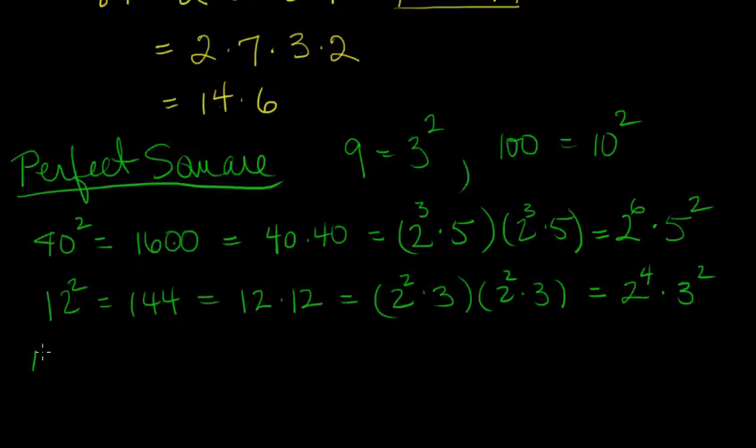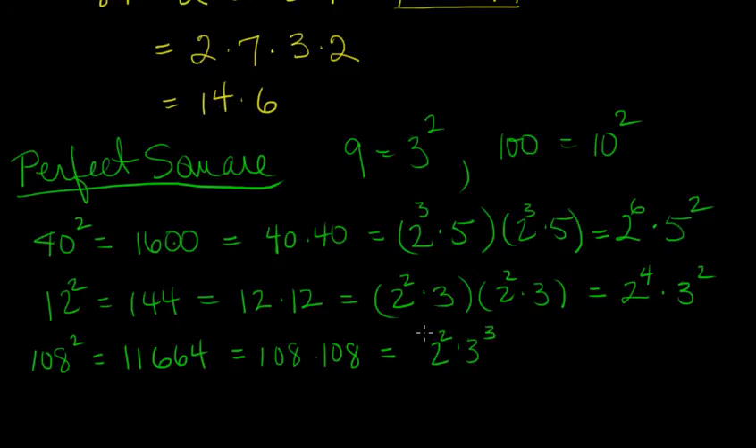Let's look at a bigger one: 108 squared. On my calculator I got 11,664. So that's 108 times 108, and if you factor 108 on scratch paper you'll get 2 squared times 3 cubed. We're putting it in twice. Notice what happens: each time we've done this, we have doubled the exponent of the primes in the prime factorization of the number we are squaring. Instead of having 2 factors of 2 we now have 4, and instead of 3 factors of 3 we now have 6.